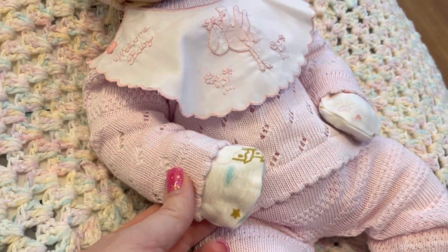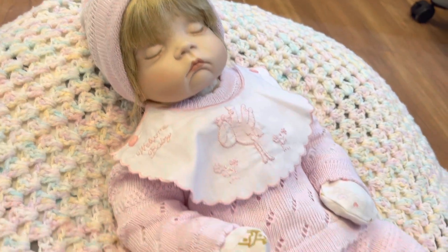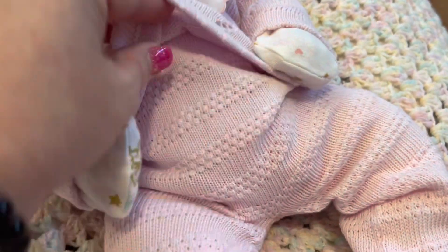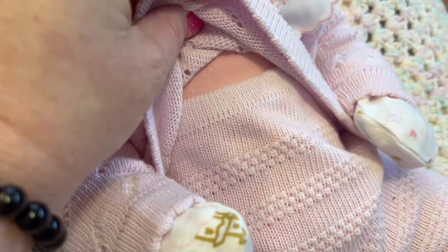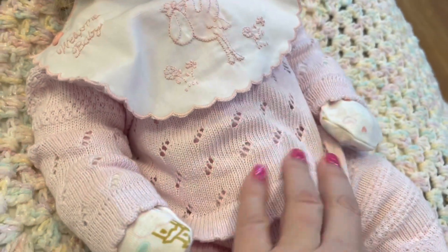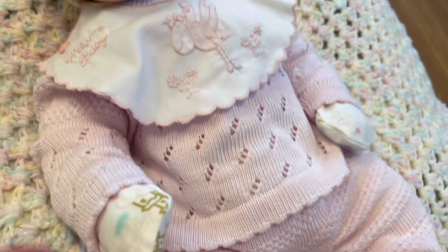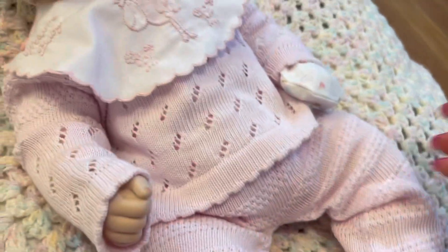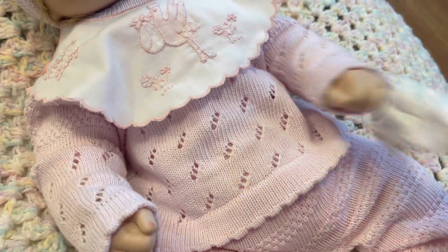She does have hair, and lots of it — she's absolutely beautiful. I put a onesie on underneath because you know how I feel about protecting my babies, so she has a little pink onesie on under the outfit. I also have these little mittens on just to protect her hands, but I'm going to show you what her little hands look like.